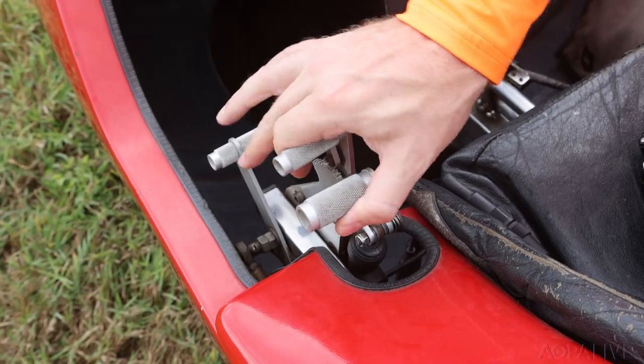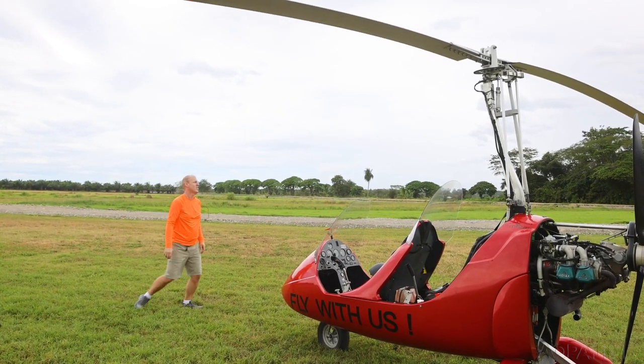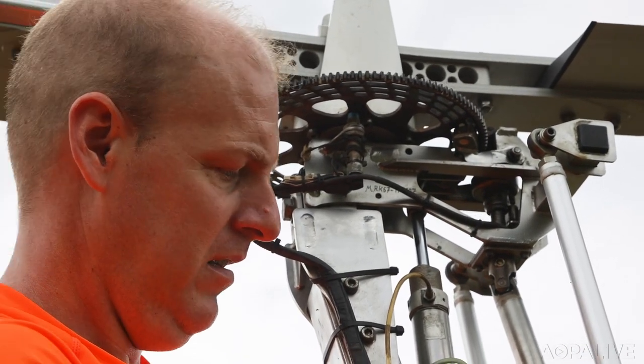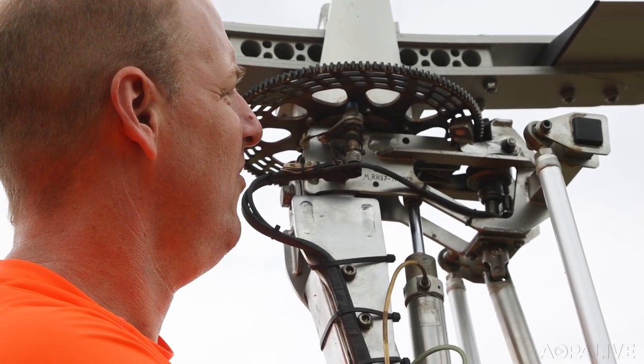Simplicity is a theme in the gyro. The two-blade rotor system is constantly in autorotation, so other than pre-rotation for takeoff, there's no transmission, drive shafts, or really any connection to the engine that can fail. It just sits up there spinning away by its happy self.